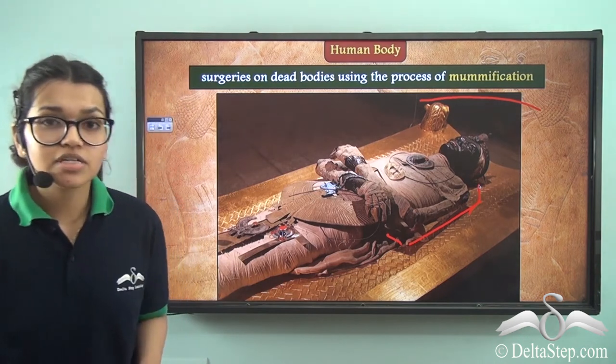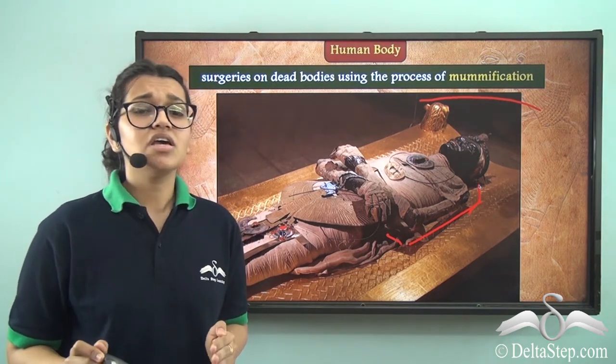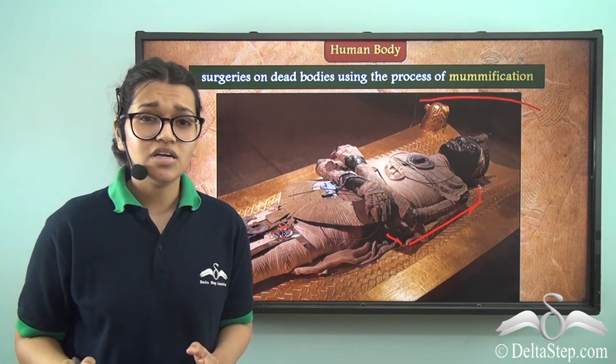It is estimated that more than 70 million mummies were made in this 3000-year span. Isn't that scary?